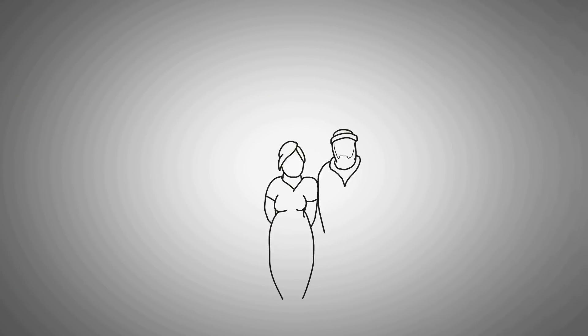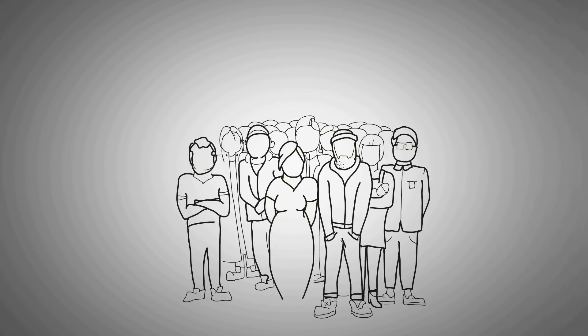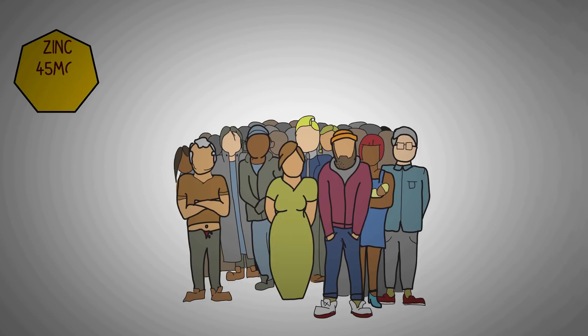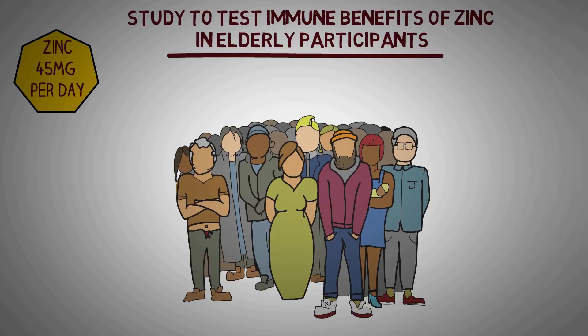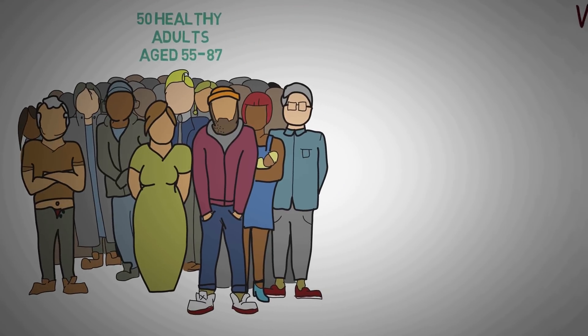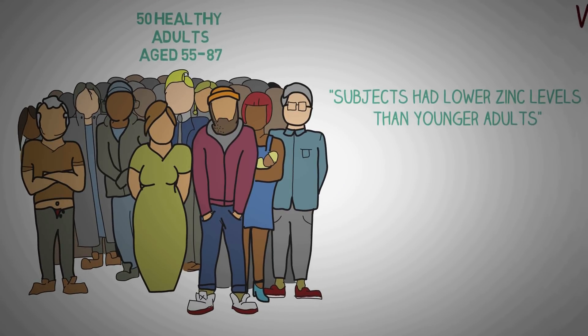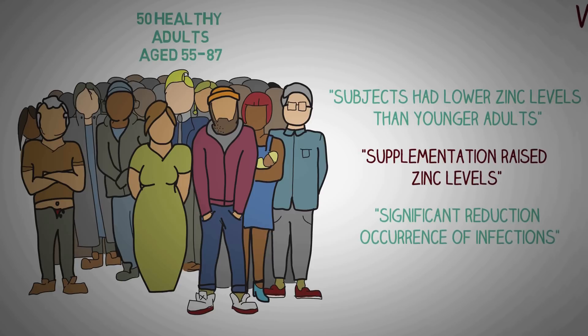Human trials confirm that zinc supplementation can improve immunity in the elderly and help ward off many viral infections like the common cold. In one study, 50 healthy adults aged 55 to 87 received zinc gluconate 45 mg daily for 12 months. The trial found that subjects had naturally lower zinc levels than younger adults, and supplementation raised zinc levels along with a significant reduction in infections and production of tumor necrosis factor alpha, a cytokine that promotes inflammation.